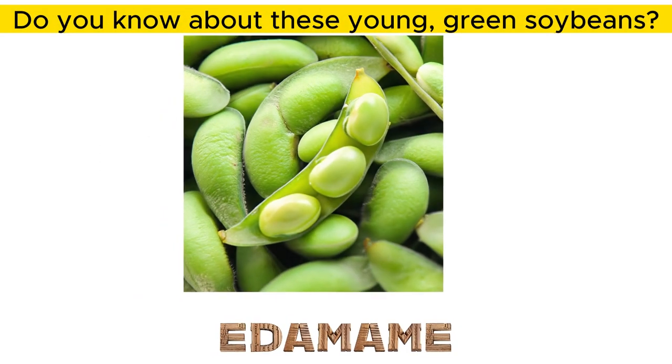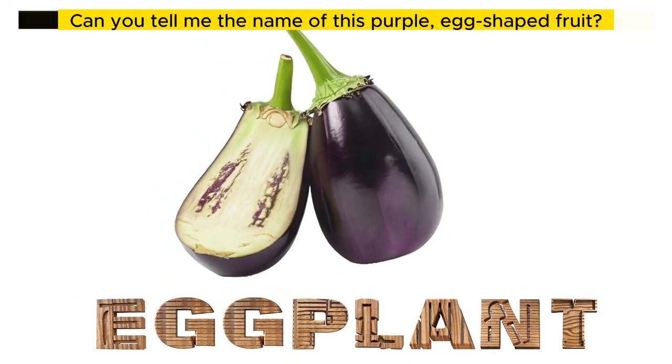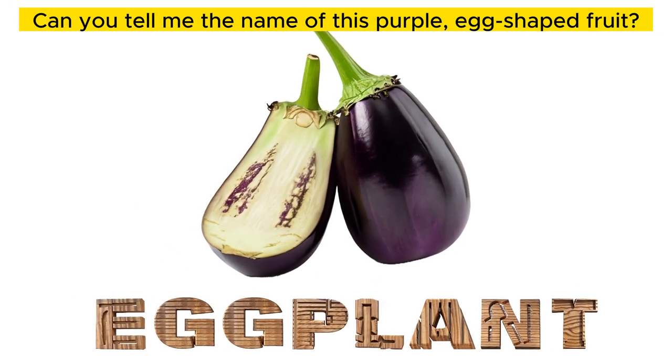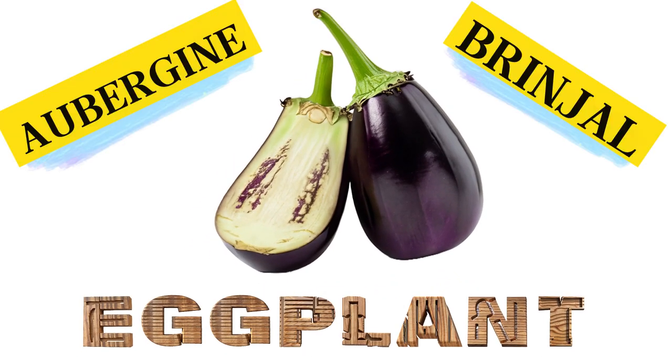Do you know about these young, green soybeans? Edamame. Can you tell me the name of this purple, egg-shaped fruit? Eggplant, also known as aubergine or brinjal.